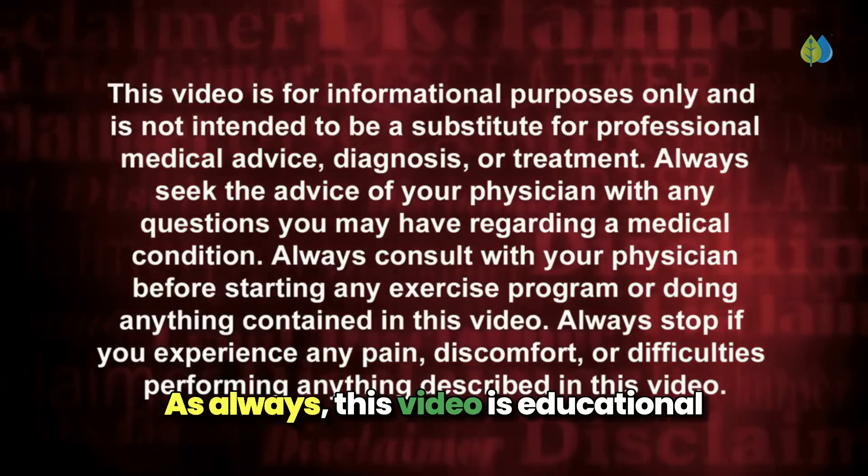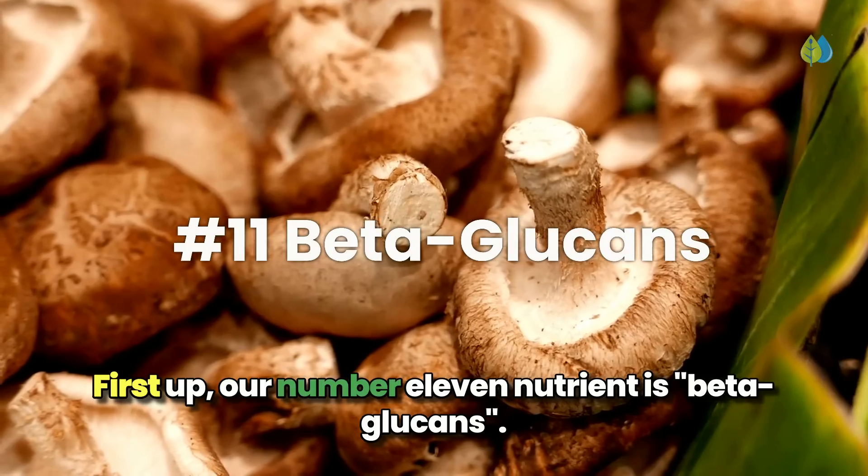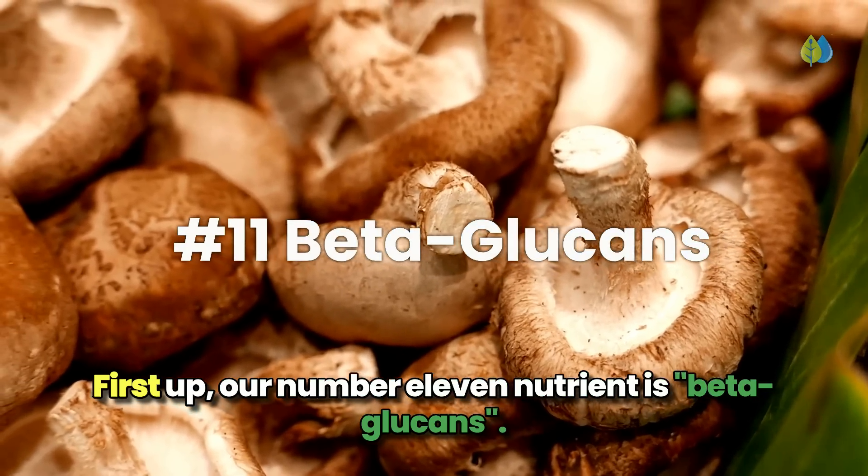As always, this video is educational and does not constitute medical advice. First up, our number 11 nutrient is beta-glucans.